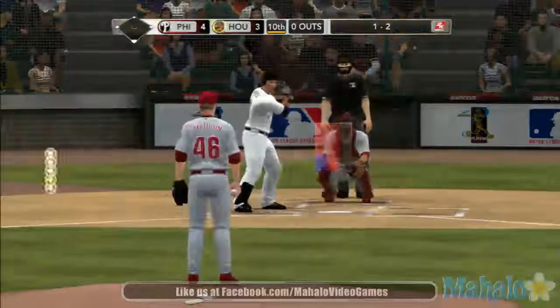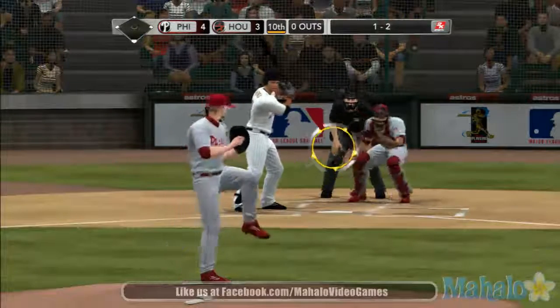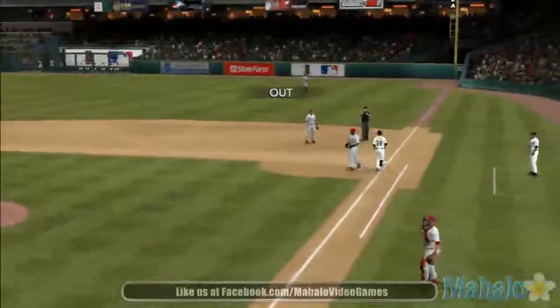There's a called strike on the inner half — one and two. The pitcher's executing his game plan; he knows these hitters, knows how he wants to pitch them, and he's locating his pitches in exactly the right spot. And it's in time for the out.